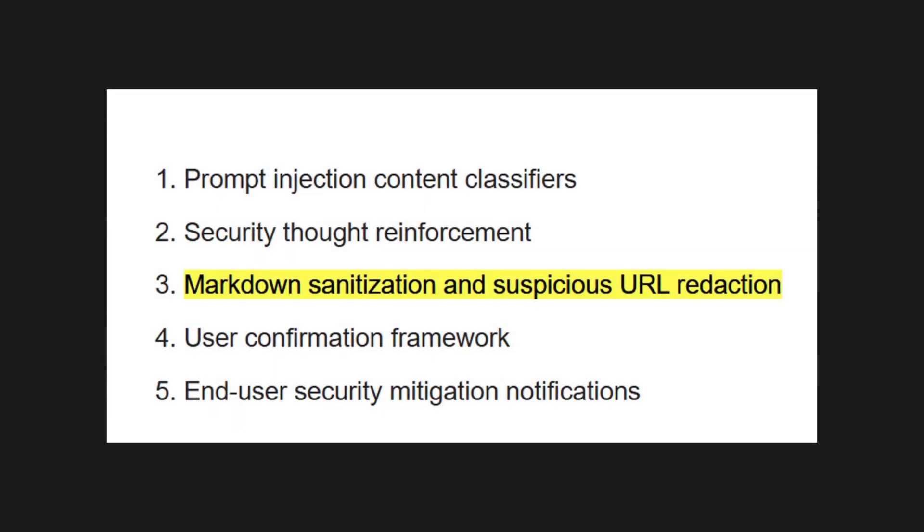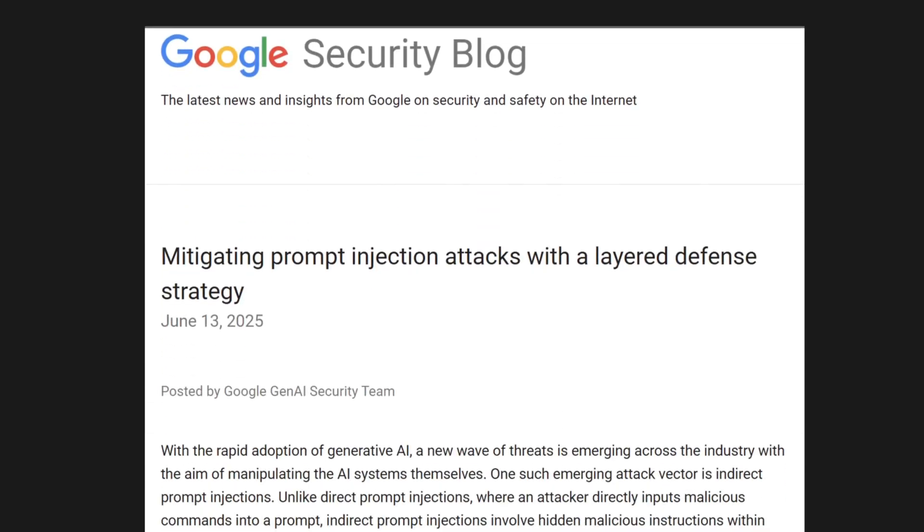I'd highly suggest checking your emails for empty white spaces from now on, as well as your config files, to make sure you don't fall victim to this. Make sure to also check out the official blog post by Google, which talks about this in more detail and lists ways in which you can prevent this from happening — linked in the description below.